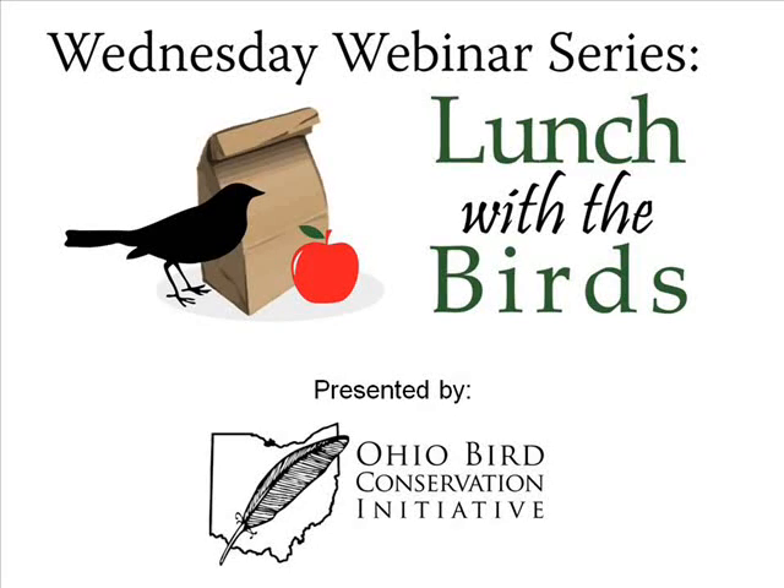Thank you for joining us for our Wednesday webinar series, Lunch with the Birds, presented by the Ohio Bird Conservation Initiative. My name is Amanda Duren, and I am the program coordinator for the Ohio Bird Conservation Initiative. Thank you for taking some time today over your lunch break to learn a little bit about creating certified backyard wildlife habitat.